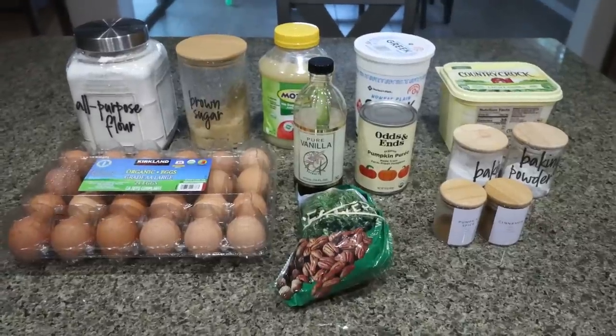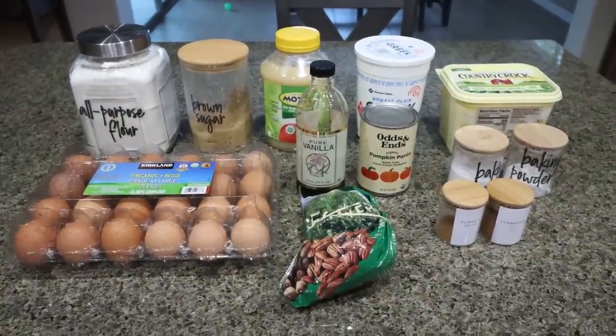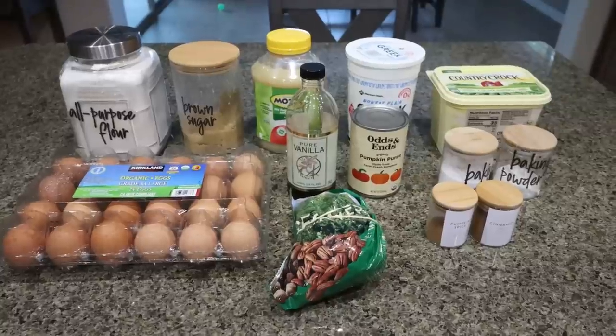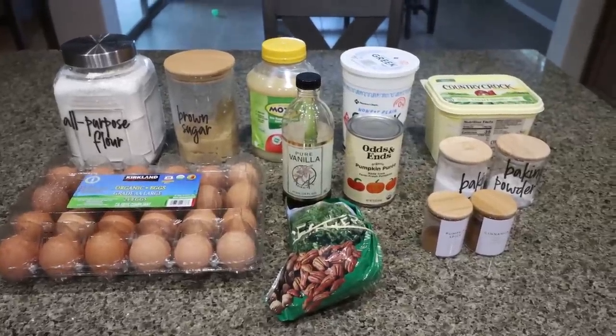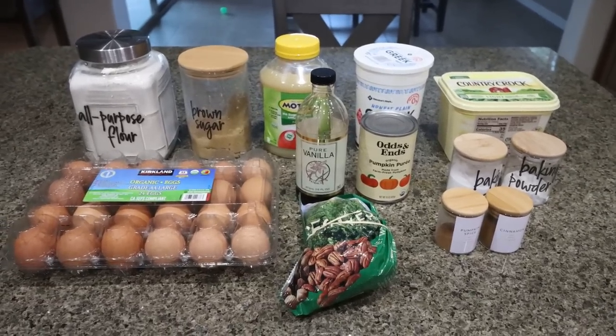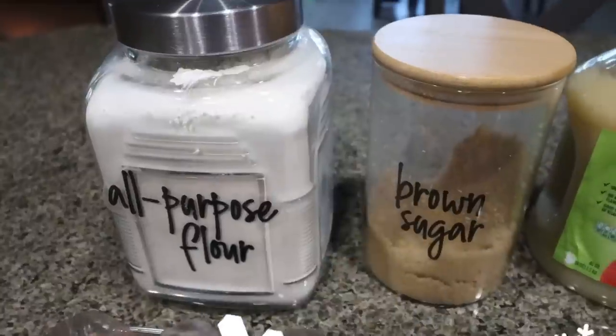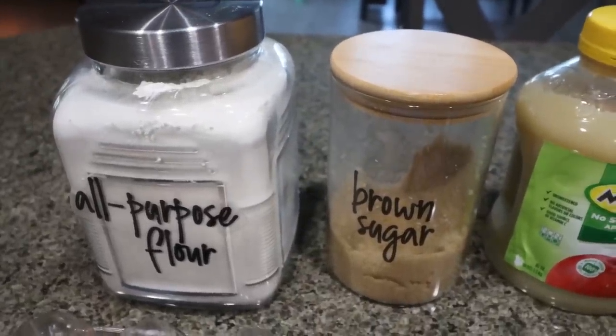For breakfast this week, I am making pumpkin pecan coffee cake. I'm really excited for this. My plan is to pair this with some type of protein, whether that be bacon, turkey bacon, eggs, or both. This is going to be a sweet addition to my breakfast. You're going to need all-purpose flour and brown sugar substitute. As always, I'm using Lakanto Golden.